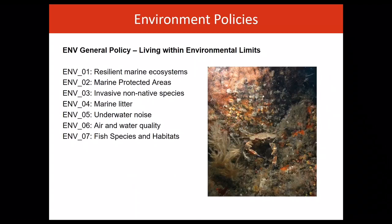There are seven environmental policies. These policies promote the protection and enhancement of the marine environment to ensure that we have resilient marine ecosystems that can meet the needs of future generations. The environment policies set out in this plan play a key role in delivering sustainable management of natural resources and support the achievement of good environmental status.